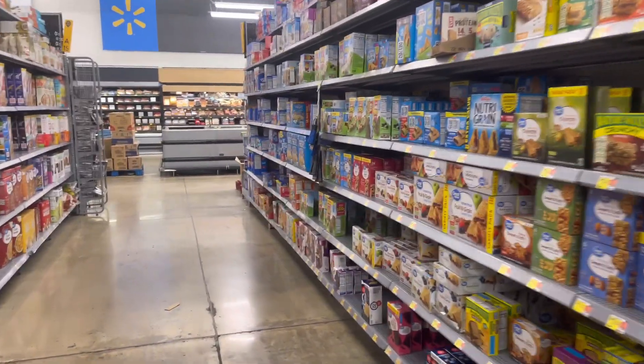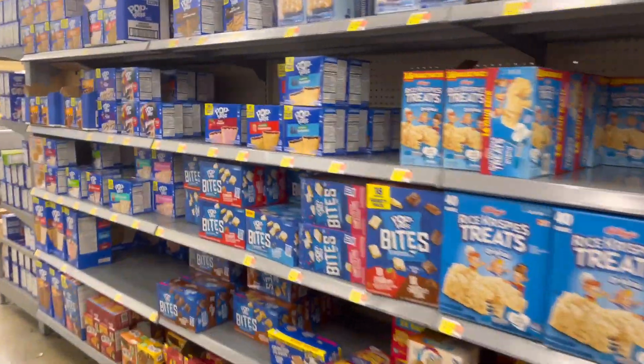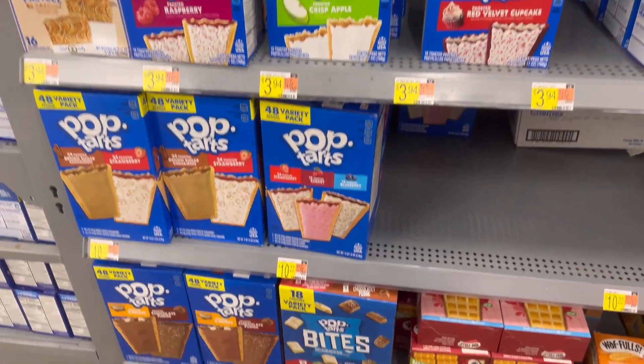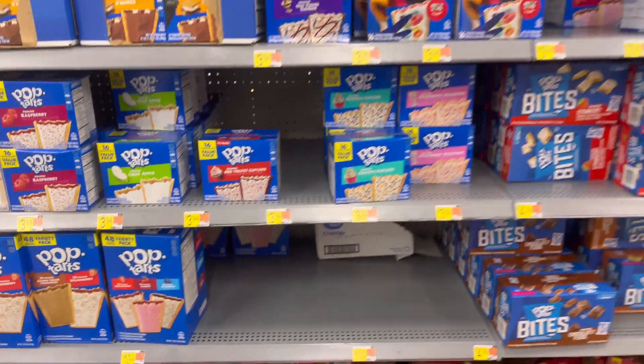Hey, what's up guys, welcome back, let's get into it. So I came here specifically for these Pop-Tarts — I'm looking for the big mega box of Pop-Tarts. My kids love Pop-Tarts. I don't see them — I think they know me. They're like eleven dollars.